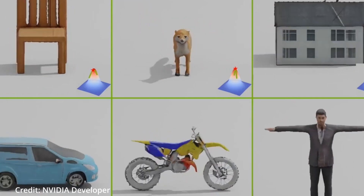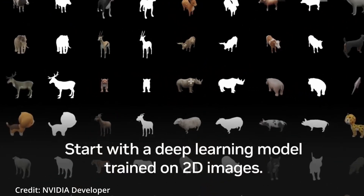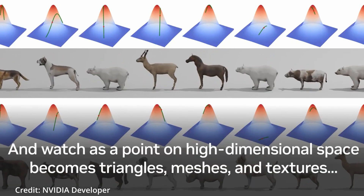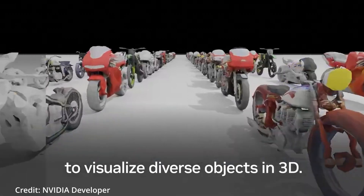A new artificial intelligence model named Get3D from NVIDIA Research makes it easier to populate virtual worlds with a variety of 3D vehicles, characters, and buildings.